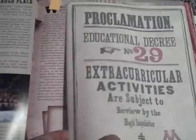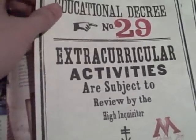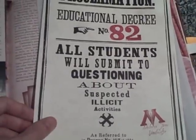There's more stuff — the second task with the mermaids, and the third task. And here, this one's pretty cool — it's all the educational decrees that Professor Umbridge issued. Well, not all of them, but some of them. Here we have: extracurricular activities are subject to review by the High Inquisitor; no music is to be played during study hours, stamped by Dolores Jane Umbridge; all students will be submitted to questioning about suspected illicit activities; those wishing to join the Inquisitorial Squad for extra credit may stop by the High Inquisitor's office.